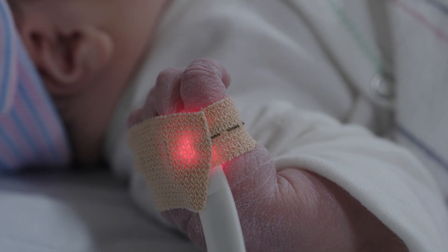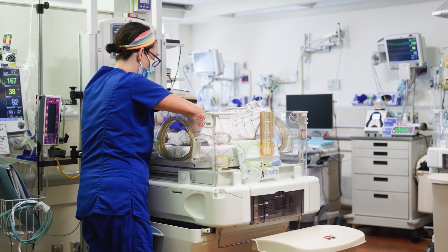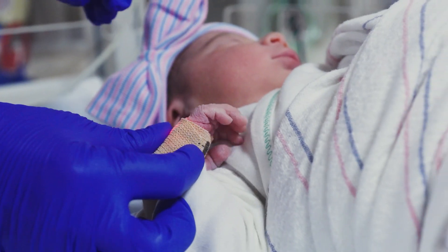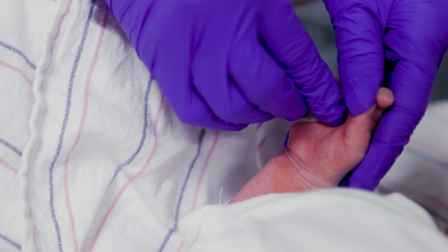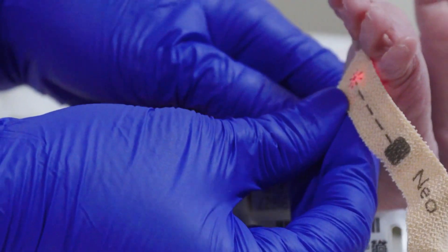The critical congenital heart disease screening should be done at or as close to 24 hours of age as possible, and is done by measuring the oxygen level in the right hand and in one foot. It can be performed in the mother's room or in the newborn nursery in just minutes. The Pulse Ox screening measures your baby's blood oxygenation levels using a painless beam of light. If the levels are normal, the baby will receive routine newborn care. If the levels are below the normal range, the baby will undergo tests to identify the cause.